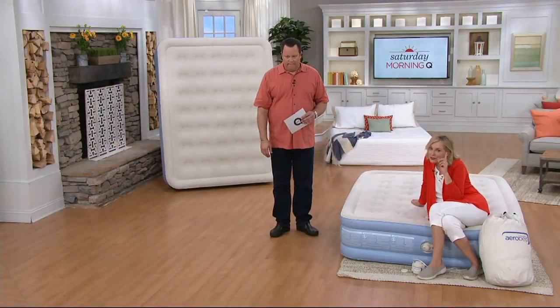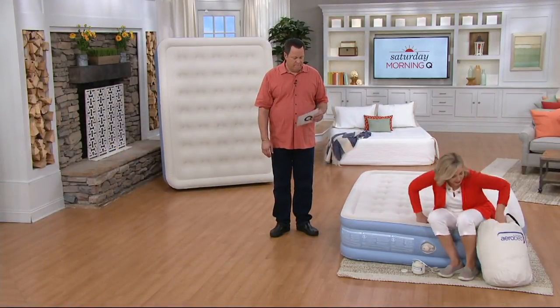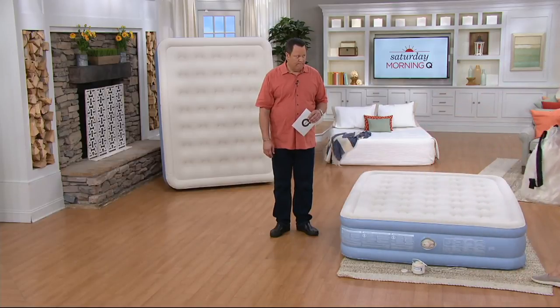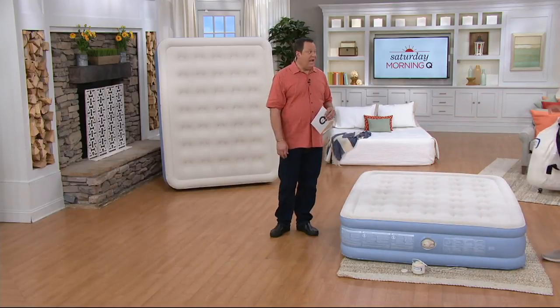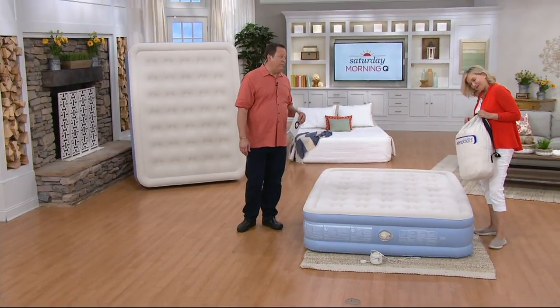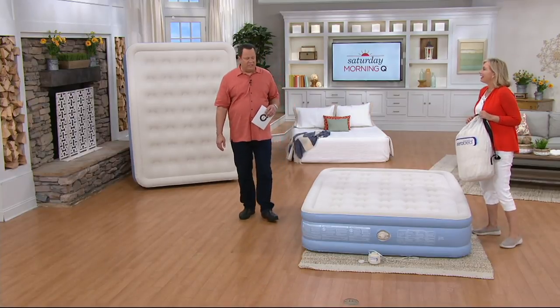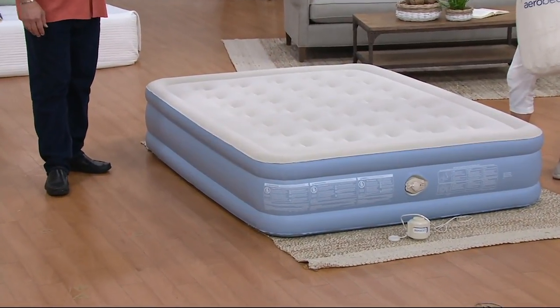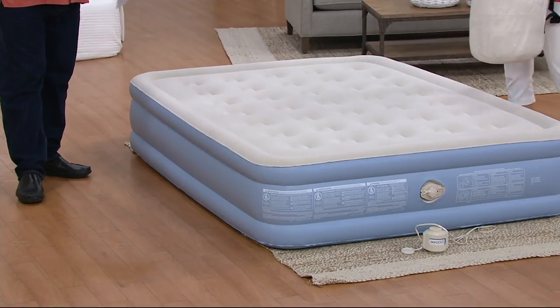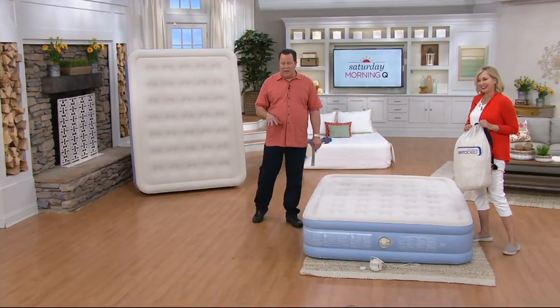I remember the first time I used my Aero Bed. It was my first night at my home and the moving truck wasn't coming until the next day, and I wanted to stay in my home so badly. You needed sleep like yesterday, right? Because I had to unload the truck — packing for probably over a week. And not sleeping well, the whole thing. The first night in your new digs, when you lay down on any surface, you're out. It's over for a period of eight hours. So this is what it's all about.